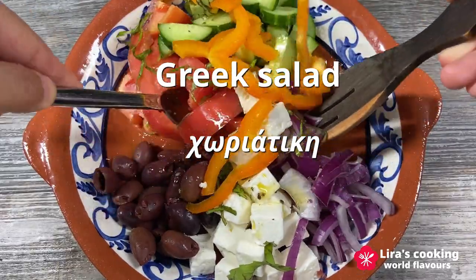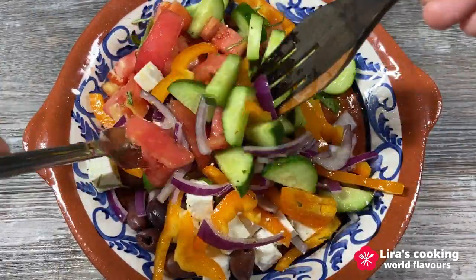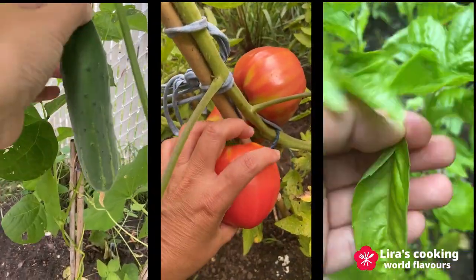This salad is not only tasty but also very nutritious. We will pick fresh vegetables right from the garden.